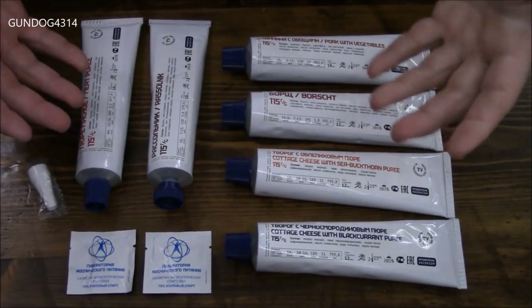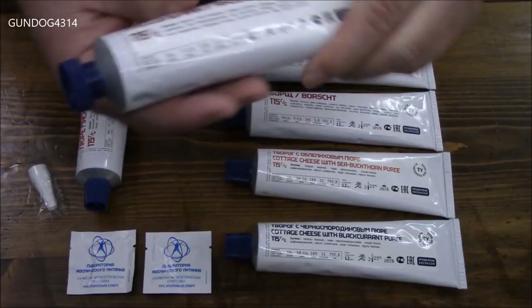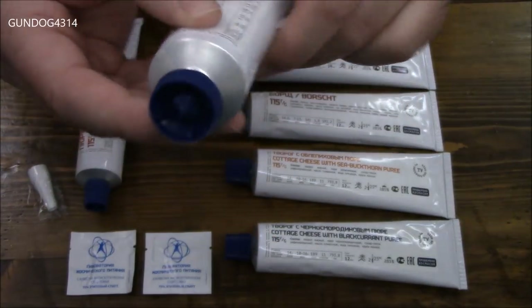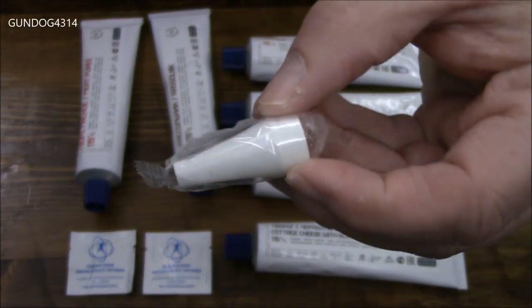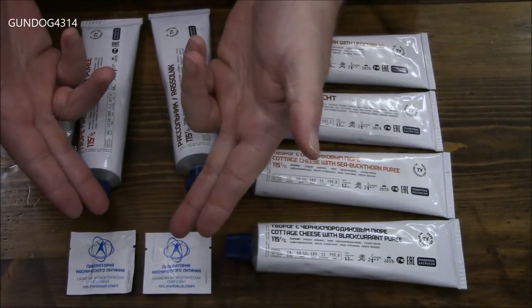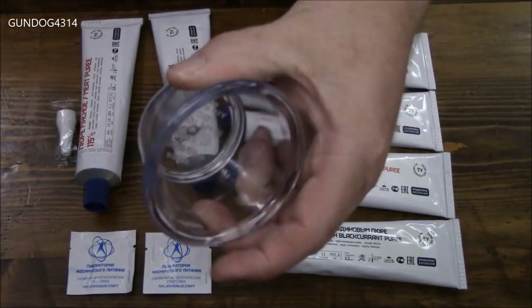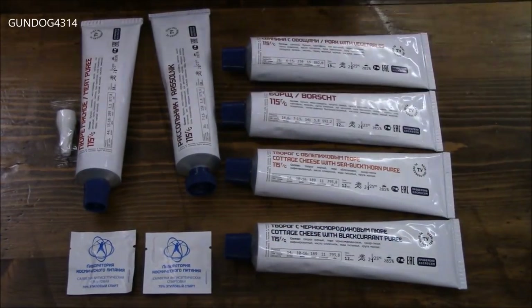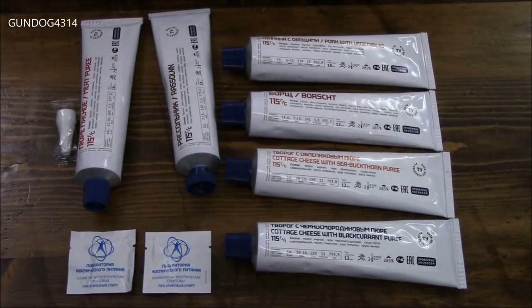So after you open everything up, this is what it's going to look like. It's interesting - you have five that have the same kind of top, and your Razzle Nick has a completely different type of top. And the pureed meat came with one of these looking like a cake decorating kind of thing. So let's start getting this stuff into these vessels, and I'm going to have to do it in a way where I don't forget which one is which. Hopefully we'll be successful, and we'll start off with the meat puree.